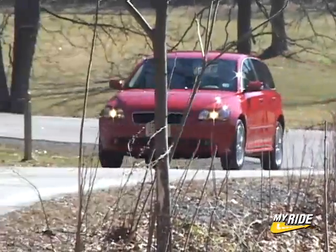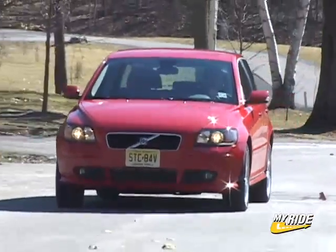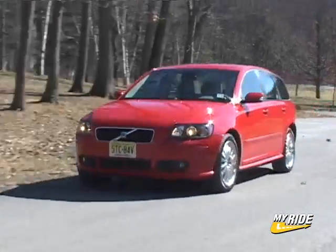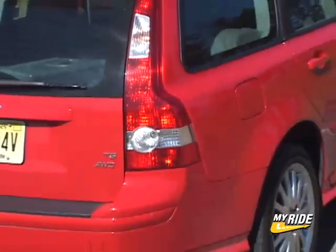The best vehicles currently in the Volvo lineup are their S40 sedan and V50 wagon. This week I've got the stylishly-hipped V50 with the optional T5 engine and all-wheel drive for an MSRP of $29,615.